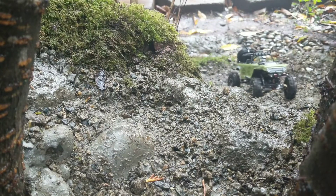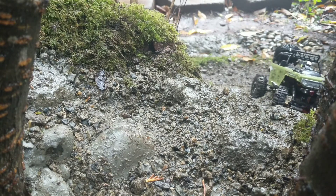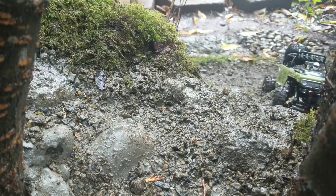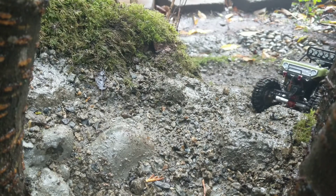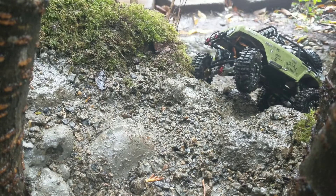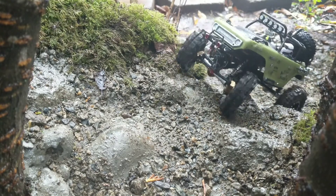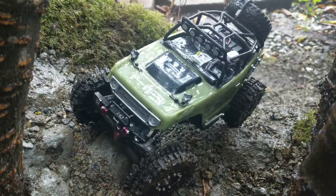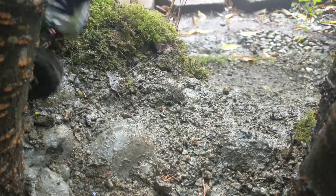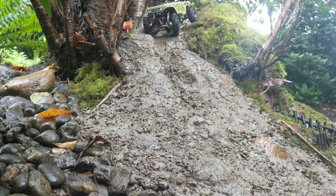Alright, can we make it back down? It's a much trickier course coming back down.